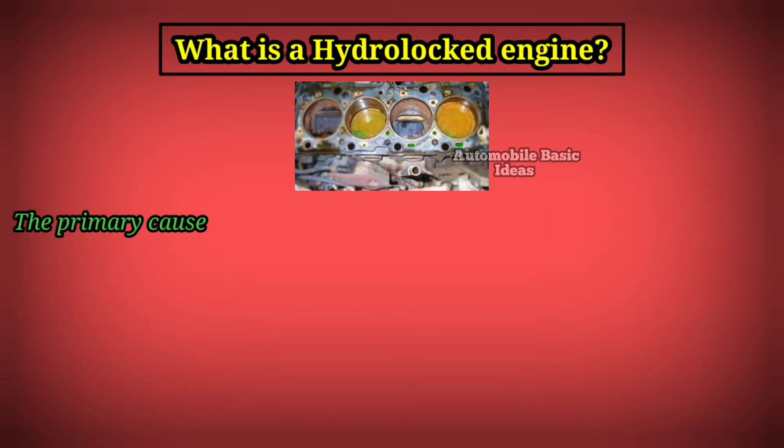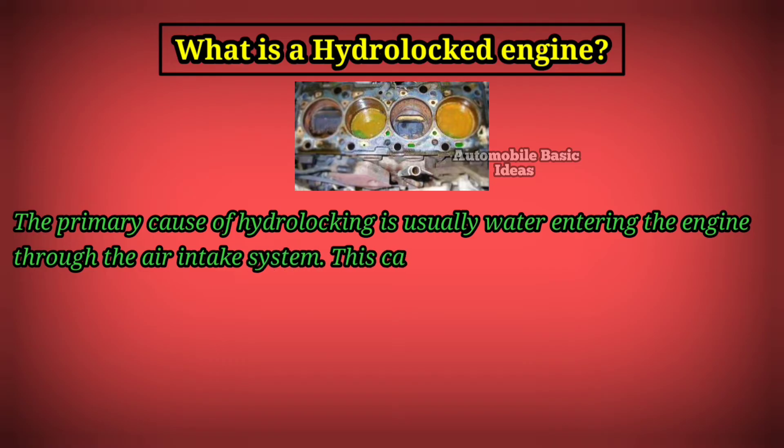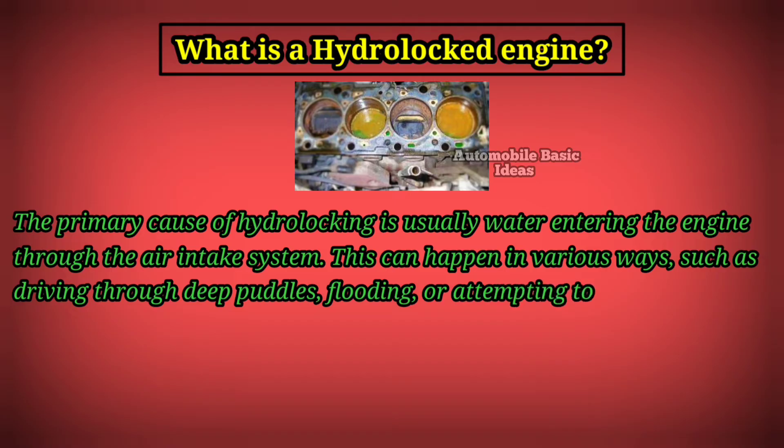The primary cause of hydro-locking is usually water entering the engine through the air intake system. This can happen in various ways, such as driving through deep puddles, flooding, or attempting to start the engine after it has been submerged in water.